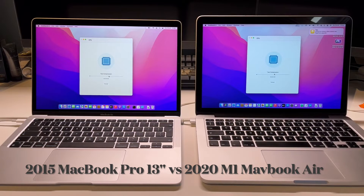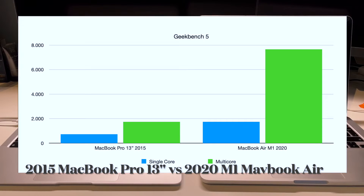Our first benchmark is Geekbench 5, where the MacBook Pro really shows its age. The MacBook Air M1 scores as much in single-core as the MacBook Pro does in multi-core. The MacBook Air scores 1739 in single-core versus 725 for the MacBook Pro, and 7659 in multi-core versus the MacBook Pro's 1745.